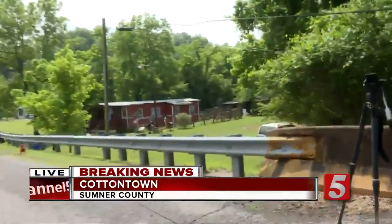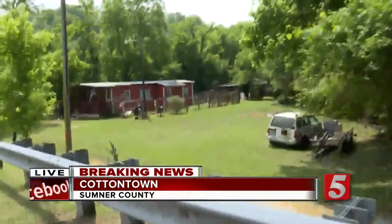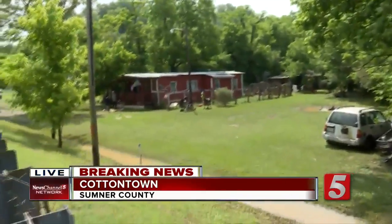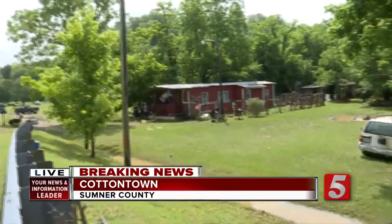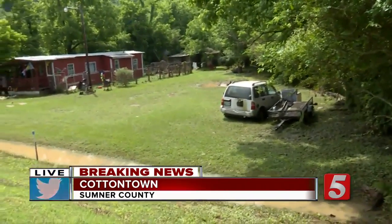The good news is the creek has receded here in the Cottontown area. All of this was underwater, but as you can see, everyone is okay — they're up there talking. Now they just have a lot of mess to clean up. Let's send it back to you guys in the studio.